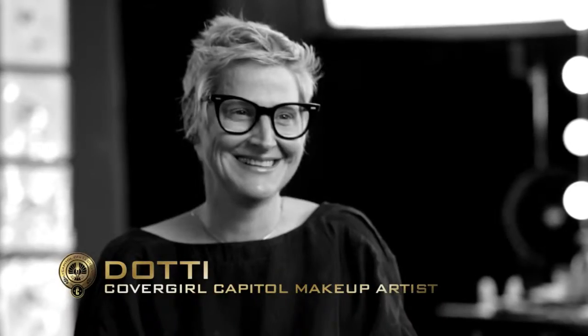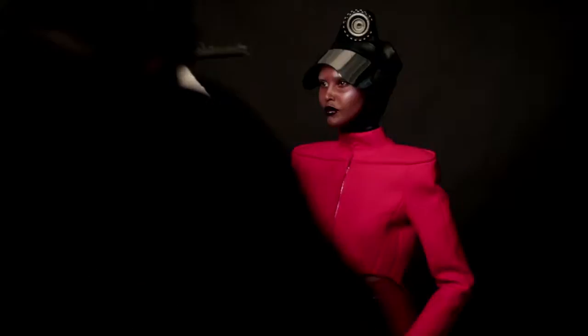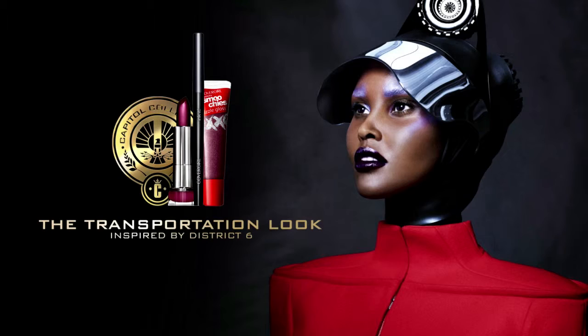Hi, I'm Dottie, CoverGirl Capital Makeup Artist, here with the district inspired flamed up look straight from the capital to you. District 6, transportation.